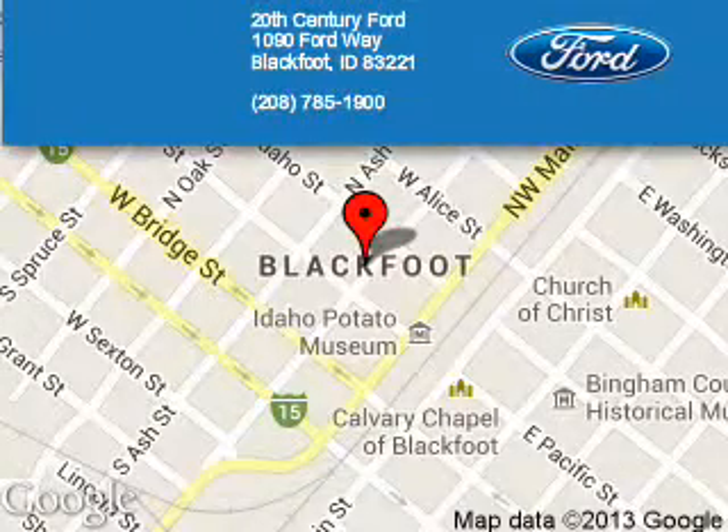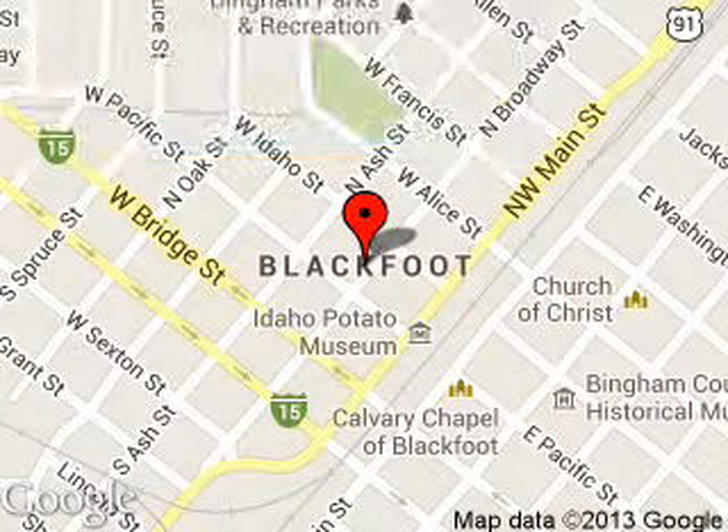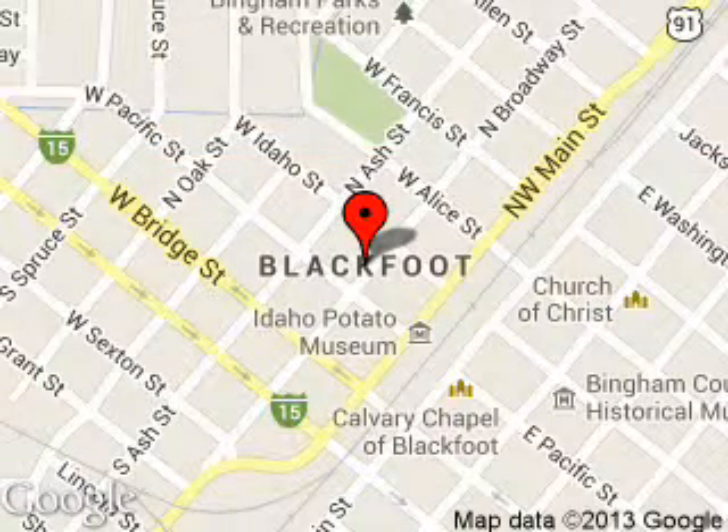20th Century Ford is dedicated to doing everything possible to ensure that the experience you have selecting your next vehicle is a pleasant one. We are located at 1090 Fordway, Blackfoot, Idaho.